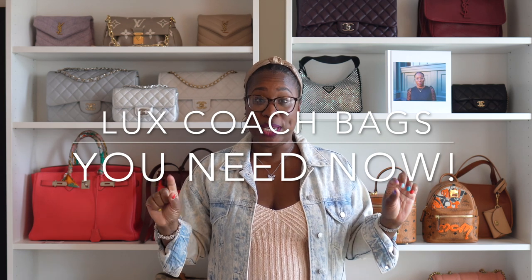Hey y'all, today we're going to be talking about the top most luxurious Coach bags that you need as part of your collection, so stay tuned.